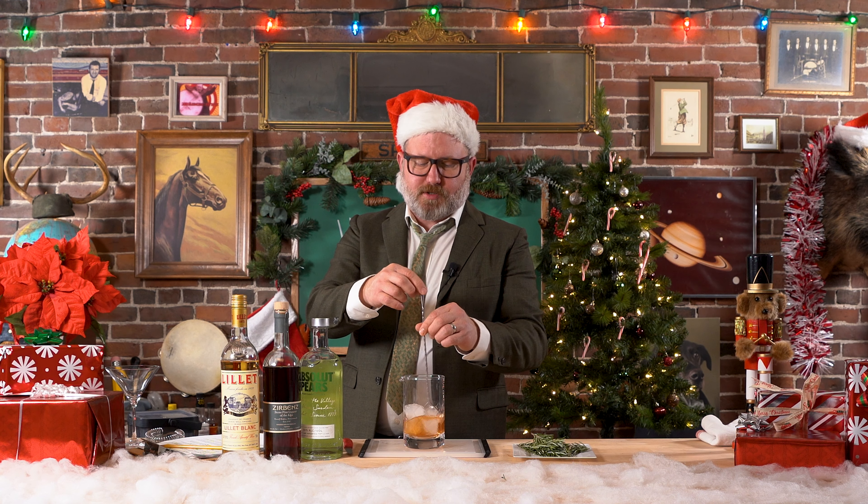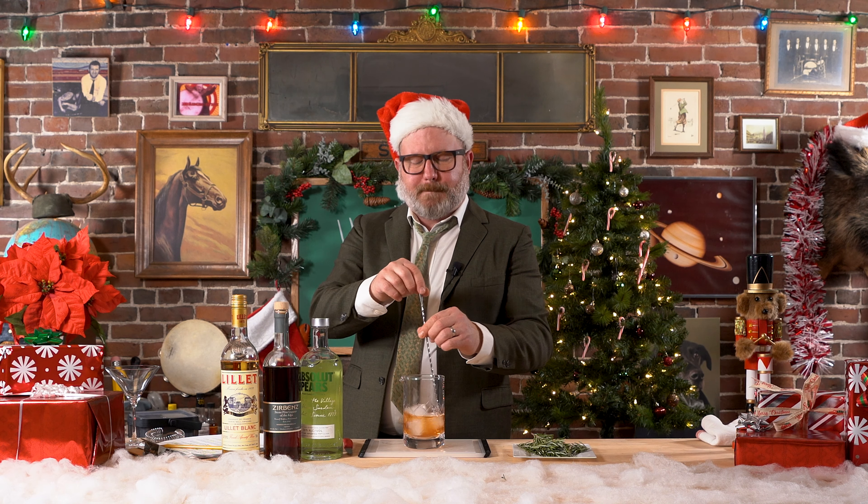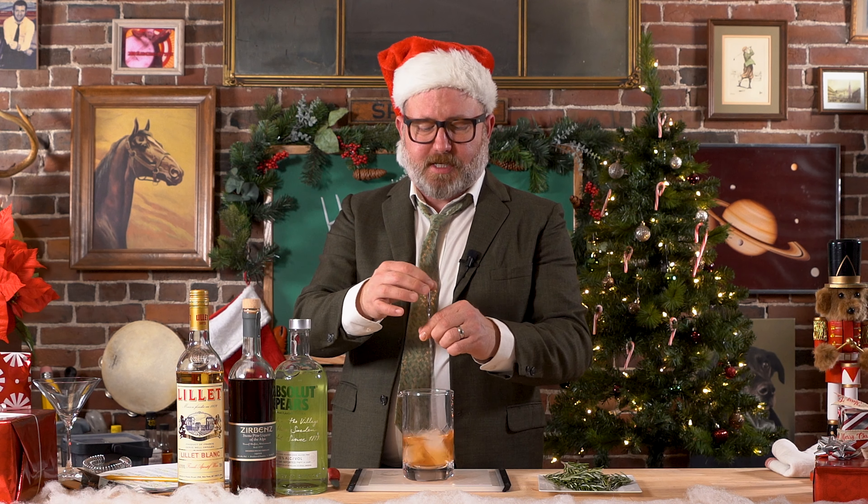When you're making martinis, shaking it will cool it down quicker and it'll bruise it a little bit. But if you stir your drinks, the ice melts a little bit more and you end up watering down the drink, which is probably a good idea in the case of a martini because it's almost all booze. So it opens up the drink as well.